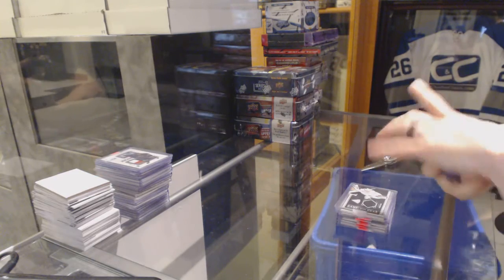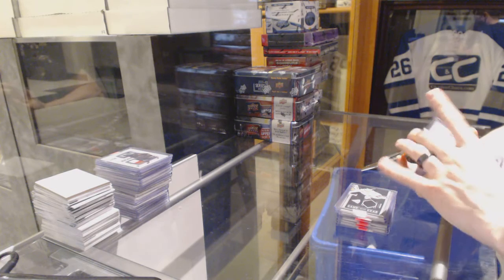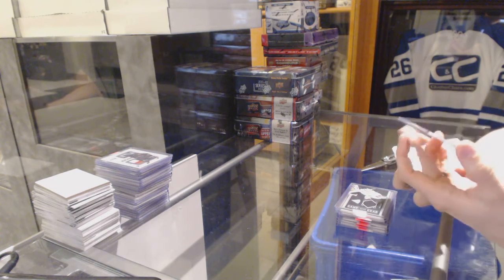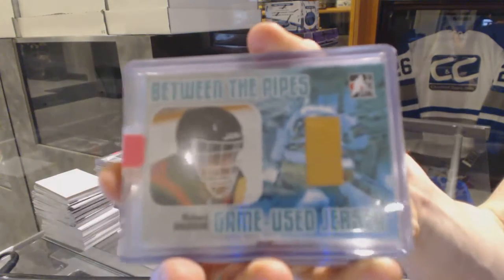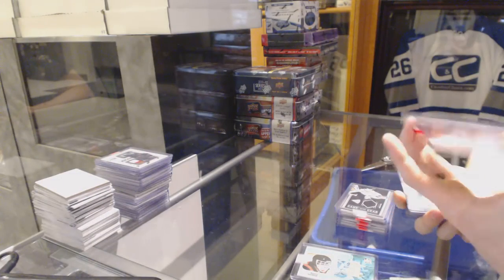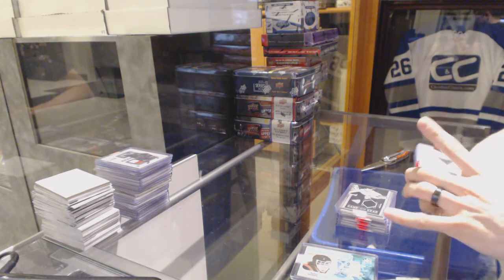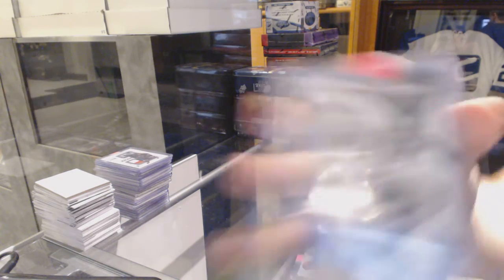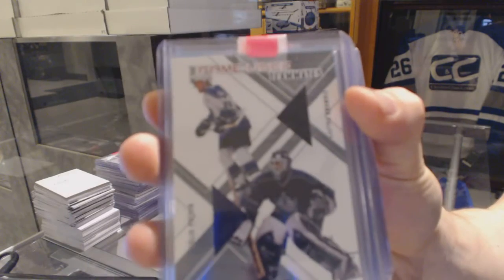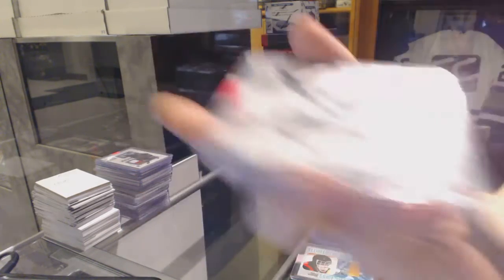We've got a 05-06 Between the Pipes game-used jersey silver, number 1 of 80 for the Vancouver Canucks, Richard Brodeur. We've got a 02-03 Be A Player Teammates dual jersey for the LA Kings, Ziggy Palffy and Felix Potvin.